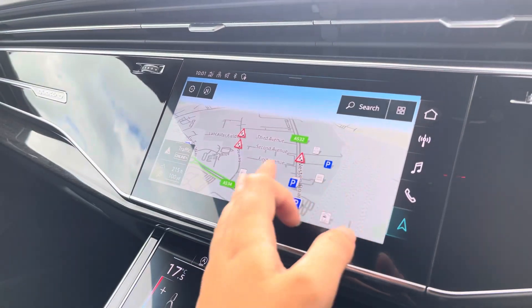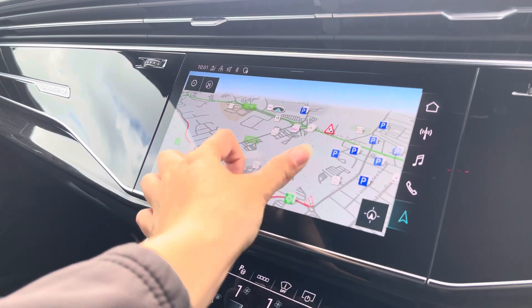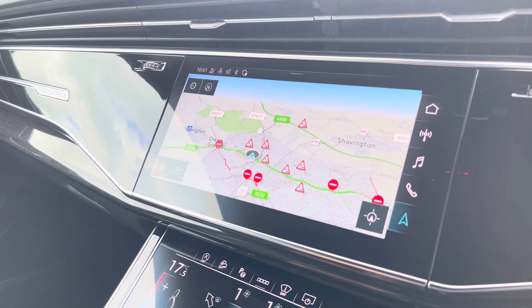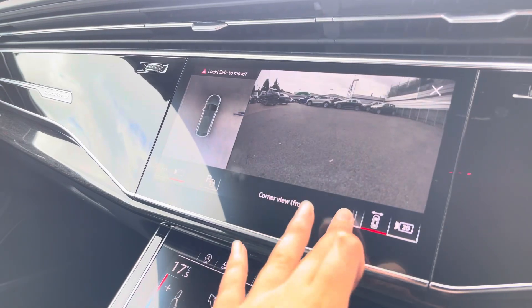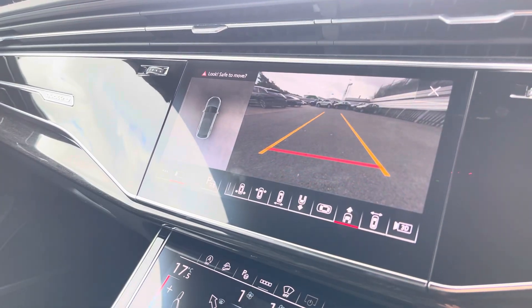With this being a touchscreen, the satellite navigation system is extremely easy to use, allowing you to easily zoom in and out of the maps providing you with quick and easy route guidance. We also have a 360-degree camera which is perfect for all manoeuvres, providing you with full visibility around your vehicle.